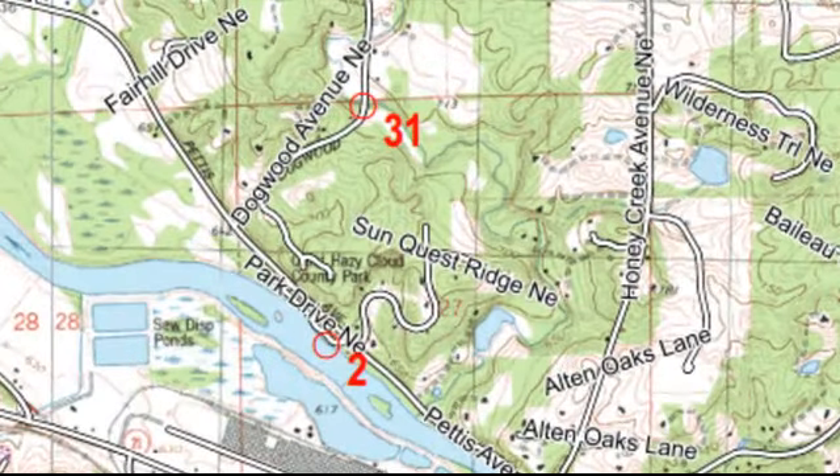For checkpoint 31, some people actually got that while canoeing — they pulled off at checkpoint 2, ran up to get 31, and came back. To me, that looks like about a mile one way, so two miles round trip, and you have to run uphill from the river. It would probably be at least a half hour to get out there and back, so I don't think I would have done that.